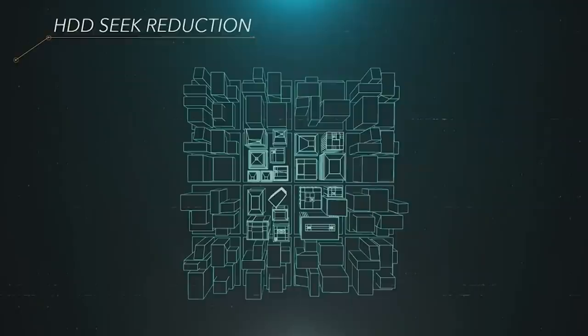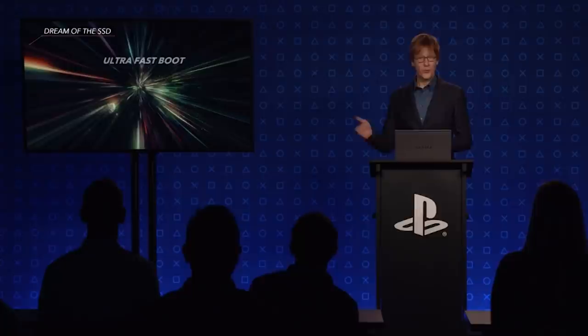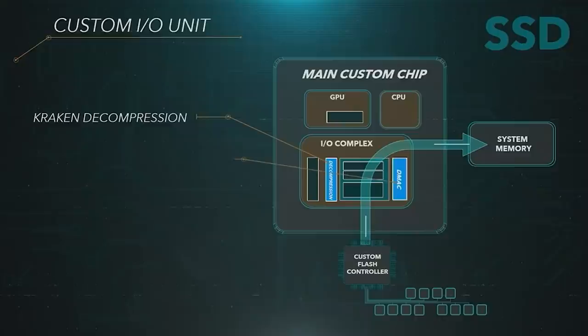Cerny reveals that originally developers had approached Sony asking for a rather modest target for the SSD — just one gigabyte per second, which is 10 times faster than the PlayStation 4. But remember, you would also have no seek times because it's an SSD. Cerny proudly points out that they did not want to achieve just that target, but were aiming for 5 or 10 times this request from developers. Using decompression, they actually did achieve over a 5 times target. Ultimately, the PlayStation 5's SSD offers 5.5 gigabytes per second of raw data throughput.